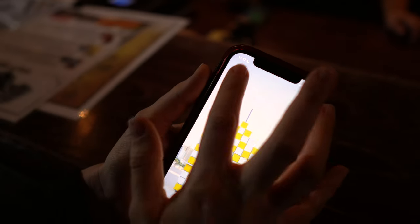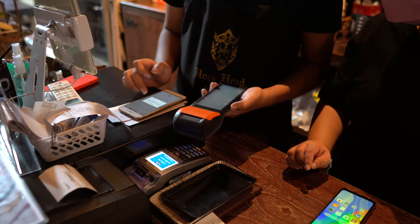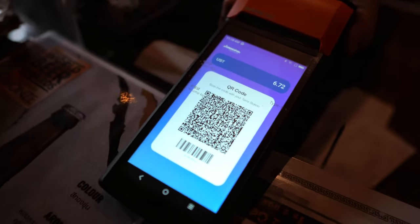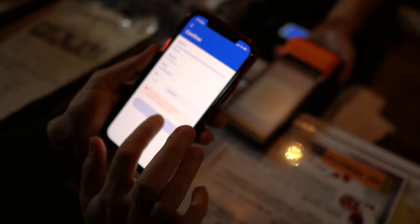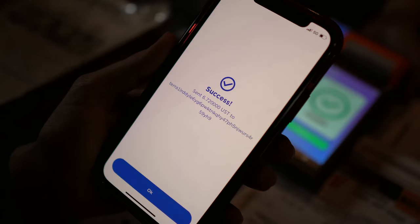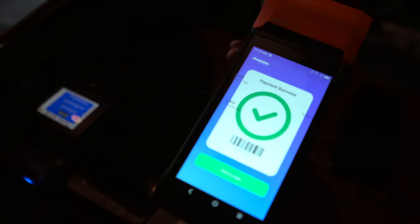I'm just going to open up Terra Station now and pay for this with cryptocurrency. Sorry, it's my first time using this thing. I just got a butterbeer and a cake and the total was $6.72 USD. Pure magic, right?